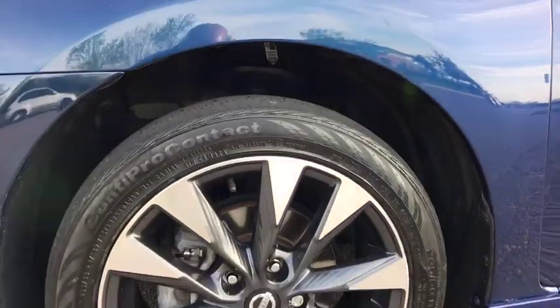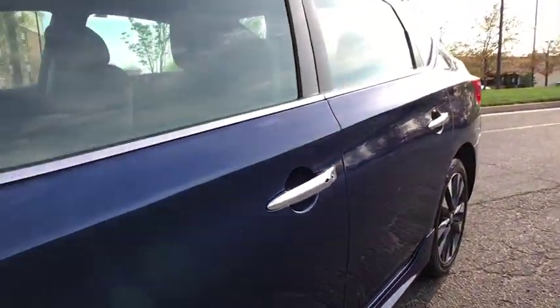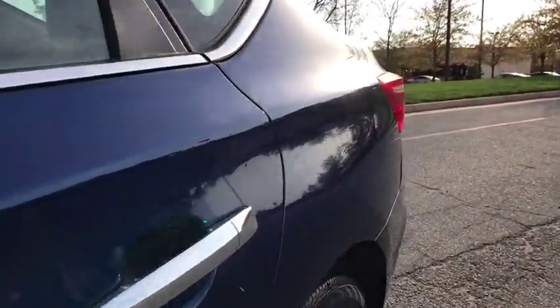Tachometer, panic alarm, overhead console, brake assist, cloth seat trim, front bucket seats, driver vanity mirror, tilt steering wheel, front reading lamp.